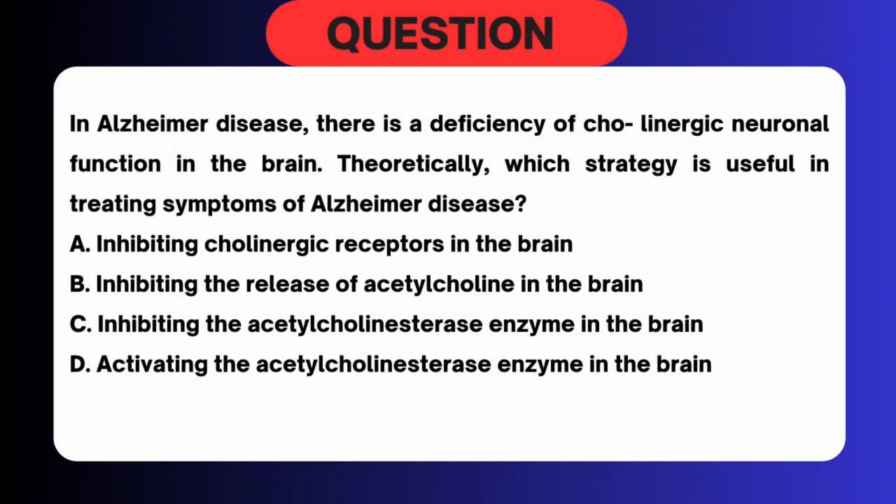In Alzheimer's disease, there is a deficiency of cholinergic neuronal function in the brain. Theoretically, which strategy is useful in treating symptoms of Alzheimer's disease? A. Inhibiting cholinergic receptors in the brain. B. Inhibiting the release of acetylcholine in the brain. C. Inhibiting the acetylcholinesterase enzyme in the brain.